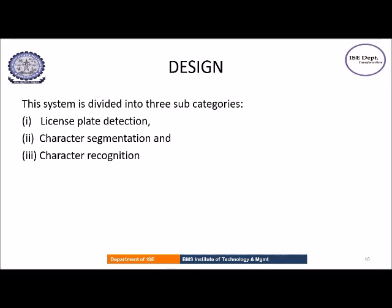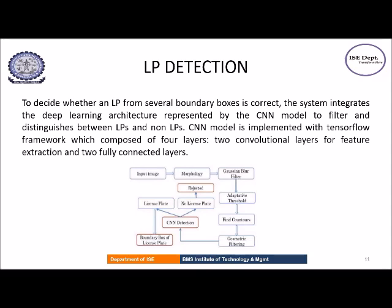The design part of this system has three sub-categories: license plate detection, character segmentation, and character recognition. In the license plate detection stage, the input image undergoes several preprocessing techniques like morphology, Gaussian blur filter, adaptive threshold, finding contours, and geometric filtering. Finally, it is given as input to the first CNN model, which classifies license plates and non-license plates.